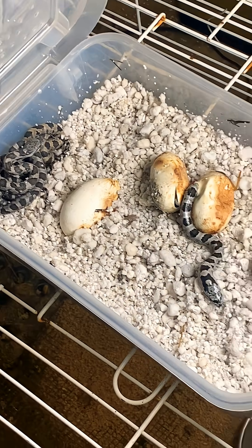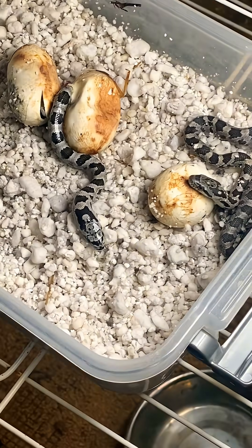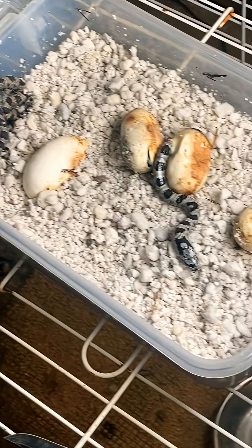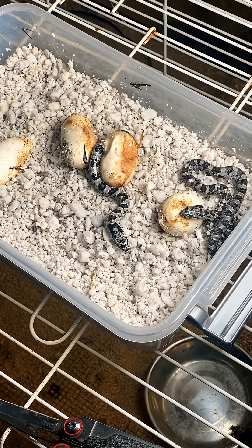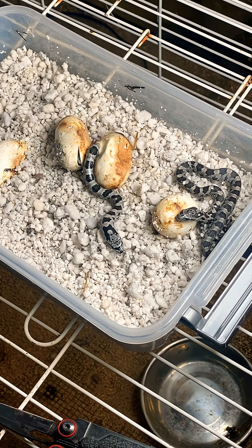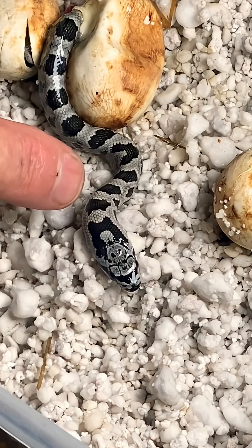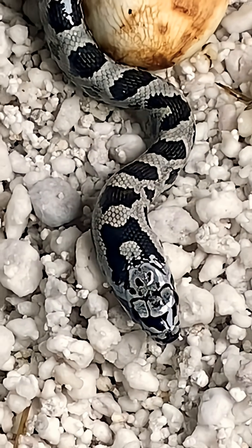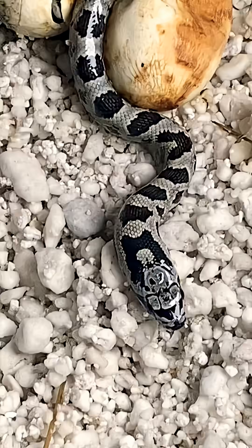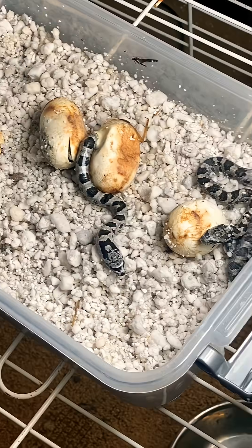Every once in a while these things look like pine snakes — northern pine snakes. Technically we don't range for the northern pine snake, but look it up and tell me if this doesn't really look like one. Zoom in on that right there and tell me that doesn't look like a baby northern pine snake. I'm sure they're just western rat snakes, but they do look like northern pine snakes. We don't range for them.